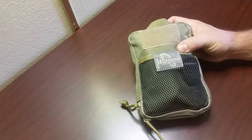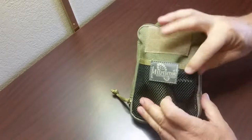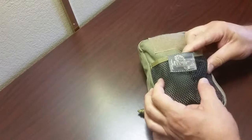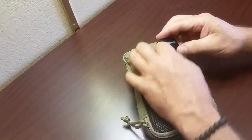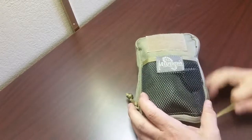I'm going to show you what I've got. There's a little mesh pouch on the front — I've got my car key in there. I drive to the airport, throw my key in here, and when I get home it's ready to go.